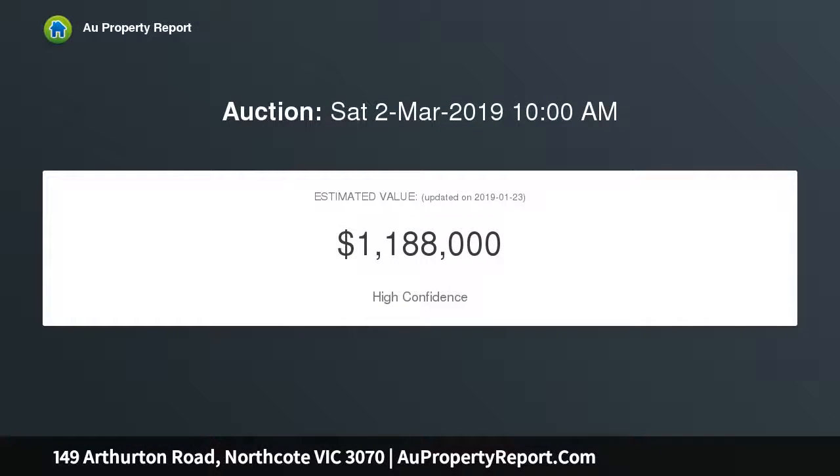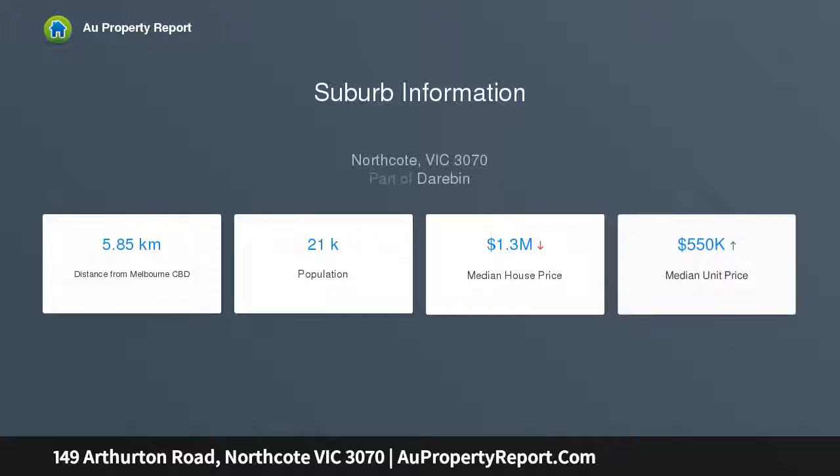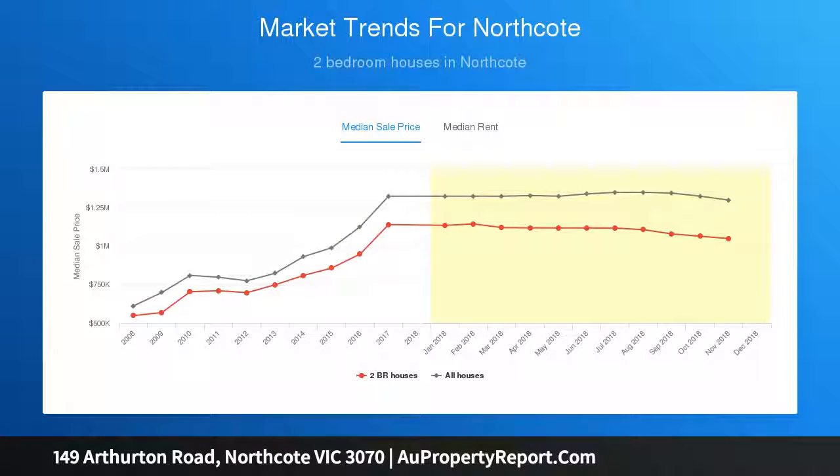Resplendent in period details are two bedrooms and a lounge featuring original open fireplaces and high ceilings. Exemplary design and finishes, including a stone waterfall bench, high-end appliances and plenty of cupboard space, unite spectacularly in a light-filled kitchen dining zone created by Plain Architecture, with a private deck, outdoor area and a spiral staircase that enables you to entertain with a beautiful view of the city, plus a charming bathroom.